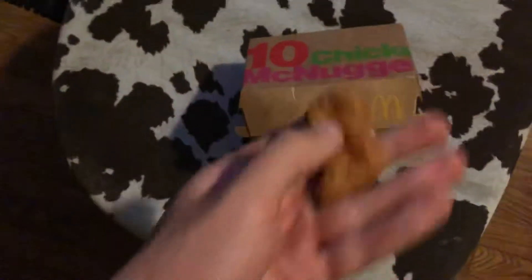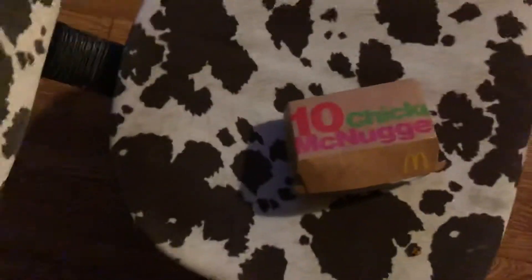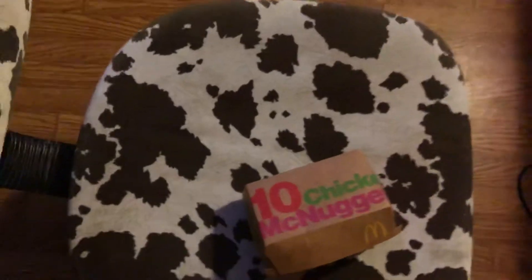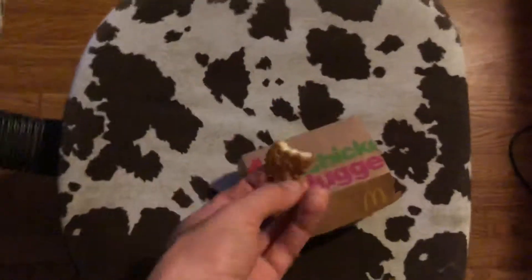That's not what you want to see when you open those nuggets. When you see those nuggets you want to nom them instantly — get that ketchup, dip them in the ketchup, nom them in your face. So yeah, they're cold and they seem like a day old or something.